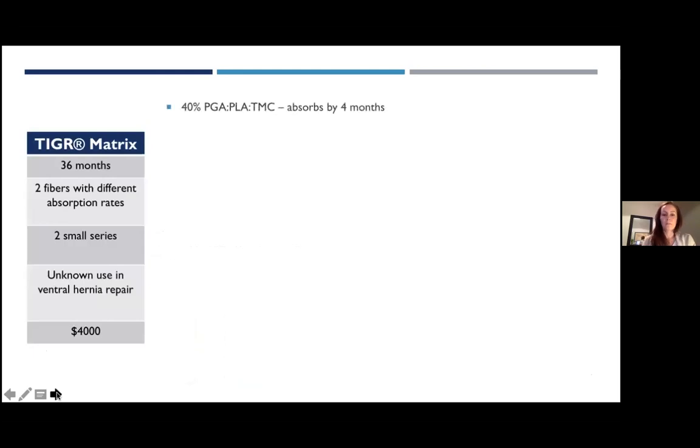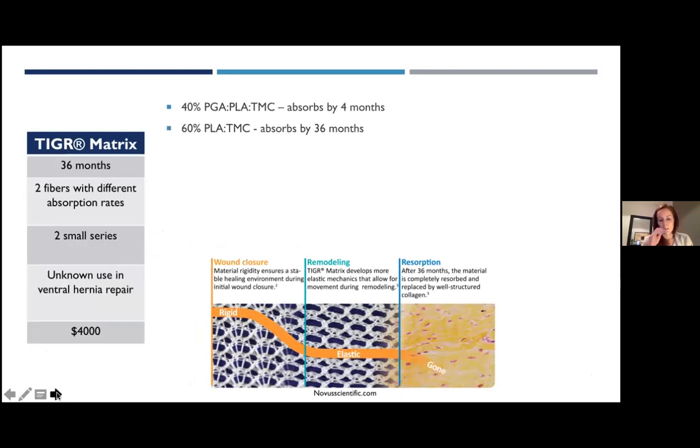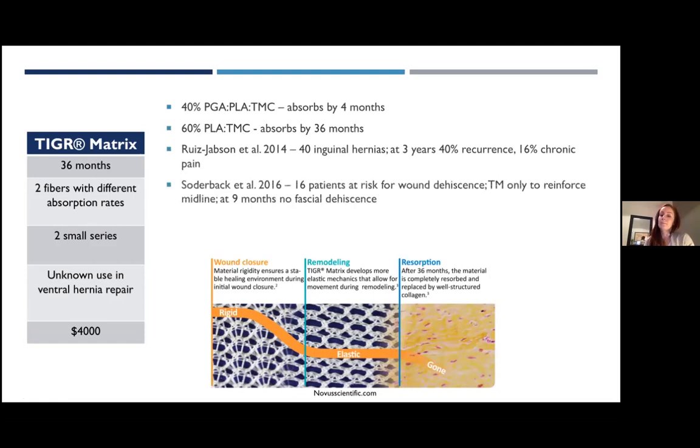The Tiger Matrix is a dual-filament mesh: 40% polyglycolic acid — the rapidly absorbed polymer, gone after four months — and 60% polylactic acid, which persists for 36 months. It was studied in 2014 in inguinal hernia repairs; at three years they found a 40% recurrence rate and a 16% risk of chronic pain — unacceptable results. It was also used in 2016 in patients at risk for wound dehiscence in an onlay fashion, with no patients dehiscing at nine months, but limited clinical data exists for incisional ventral hernia repair.